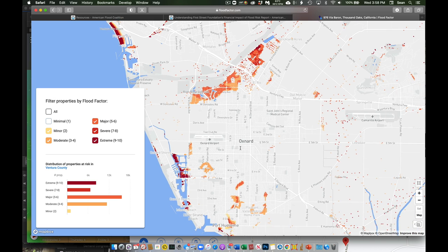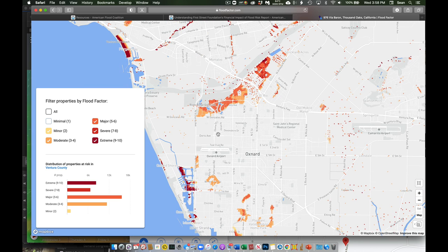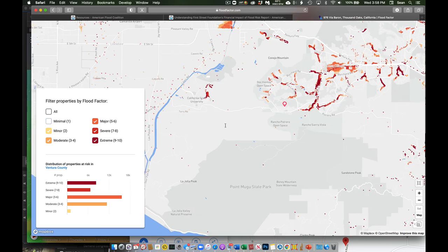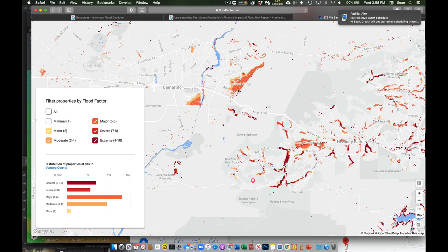What we're looking at here is both the property values, property locations, and the likelihood of being exposed to a flooding event in the next few years or couple decades. We can see these large-scale elements of the landscape that have to do with what we've done hydrologically. Over here in Camarillo, this Leisure Village retirement area is right along a low spot, very prone to flooding.